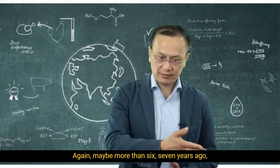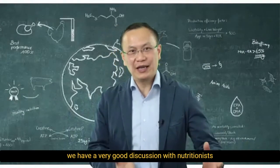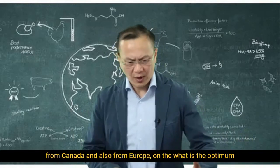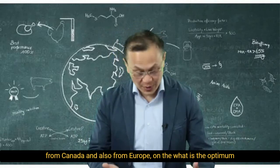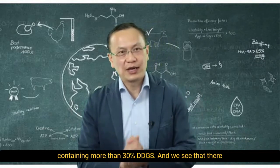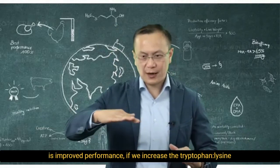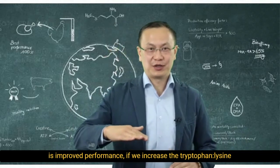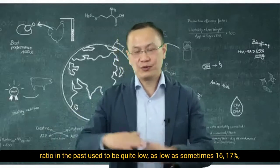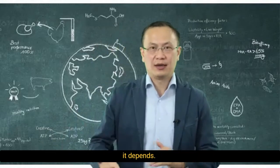Again, more than six or seven years ago, we had a very good discussion with nutritionists from Canada and also from Europe on what is the optimum tryptophan-to-lysine ratio if we are feeding pigs with diets containing more than 30% DDGS. We see that there is improved performance if we increase the tryptophan-to-lysine ratio to at least 19% or higher, because the ratio in the past used to be quite low — as low as sometimes 16 or 17%.